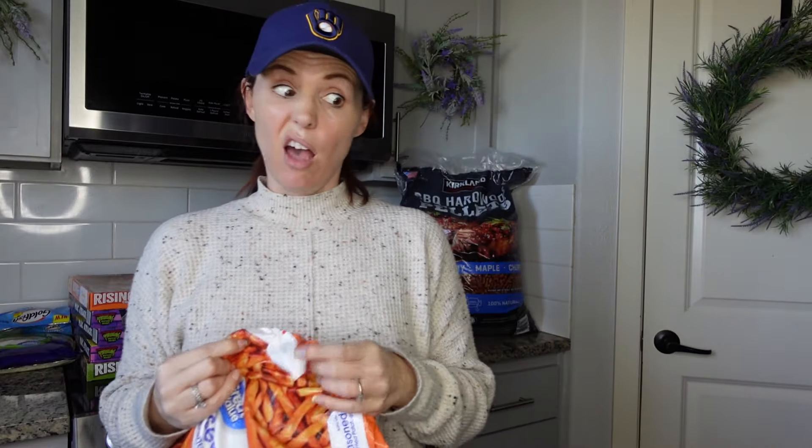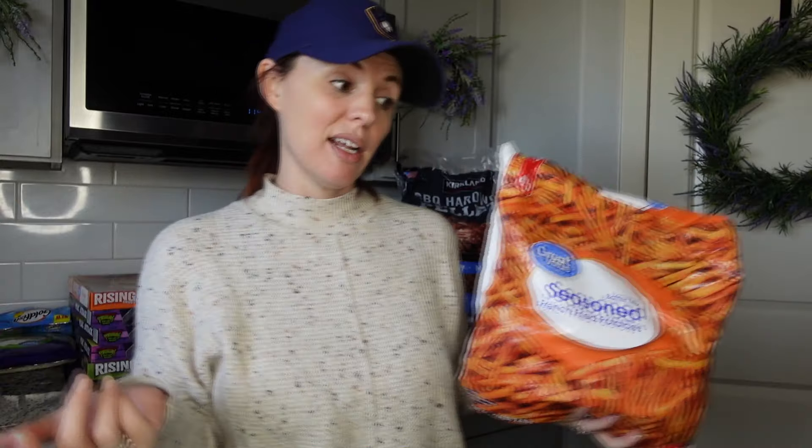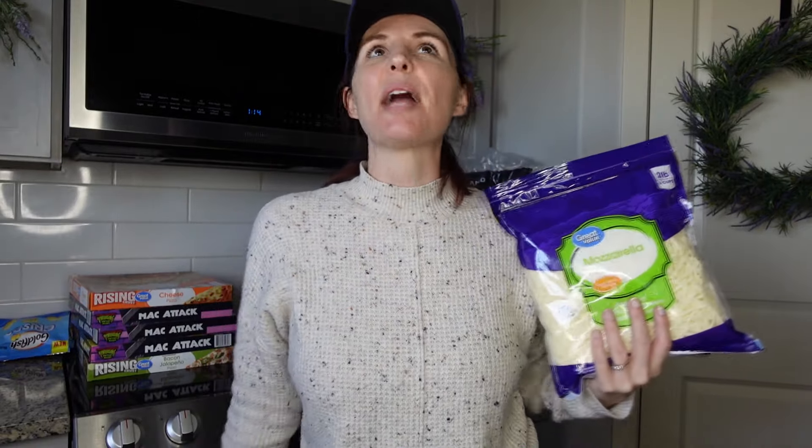We went through a lot of fries the last two or three months, so I got another bag — six dollars for the seasoned french fries batter mix. You put them in the air fryer and they're delicious. We also needed mozzarella — it was about seven dollars. Mr. Pookie and I were talking about buying block cheese and shredding our own. Let me know what you use to shred cheese — I have a big stand mixer and thought about getting the attachment.